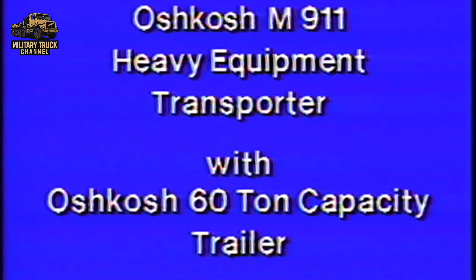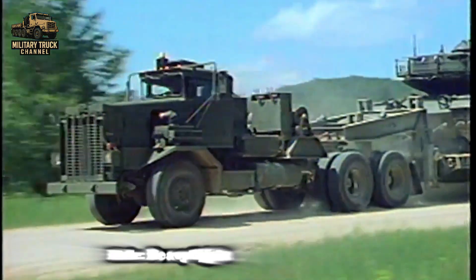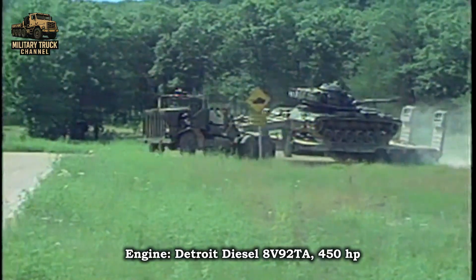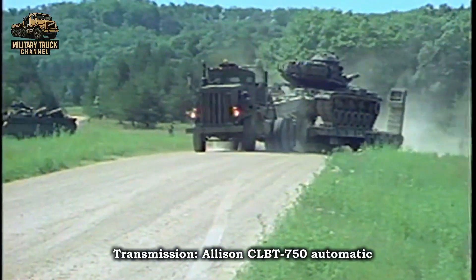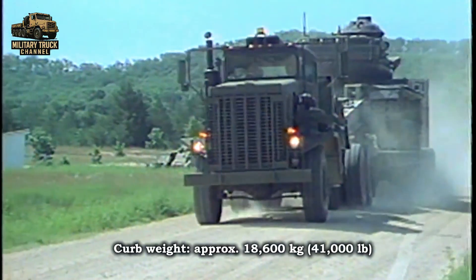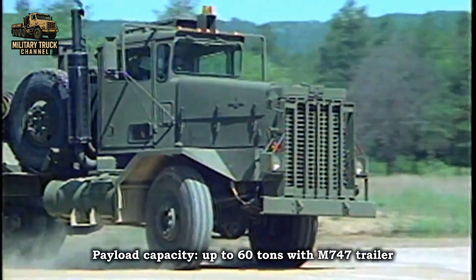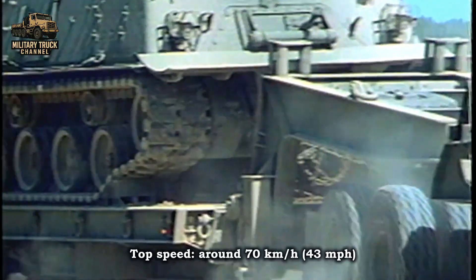General Specifications — M911 HET. Manufacturer: Oshkosh Truck Corporation. Role: Heavy Equipment Transporter. Configuration: 8x6 tractor truck. Engine: Detroit Diesel 8V-92 TA, 450 hp. Transmission: Allison CLBT 750 Automatic. Curb Weight: approximately 18,600 kg (41,000 lbs). Payload Capacity: up to 60 tons with M747 trailer. Top Speed: around 70 km/h (43 mph).